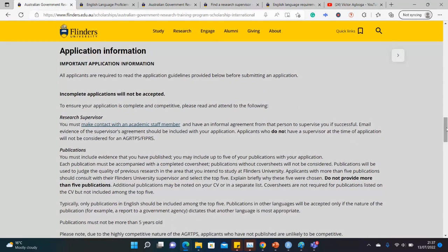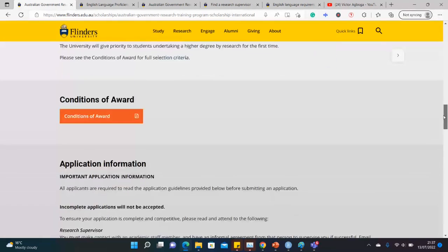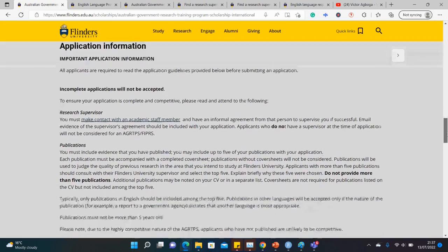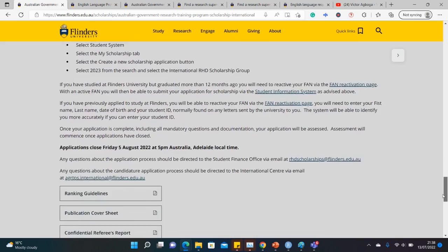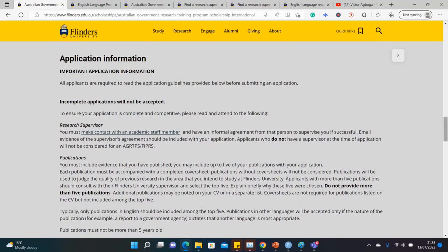To apply, you have to go to the application page of any of the eligible courses at the university. You also need a supervisor — you have to find a supervisor in one of the departments at this university. Without a supervisor, as I said, it is difficult to get funding or a scholarship. There are links on how to get to the application portal, but getting a supervisor is very important. We'll be looking at that particularly before checking other instructions.